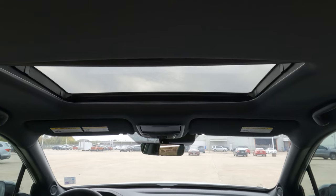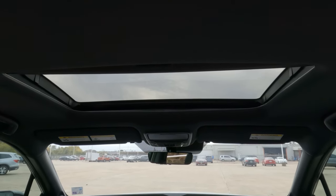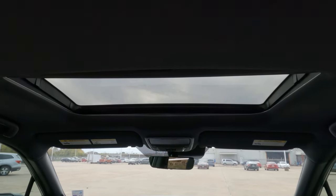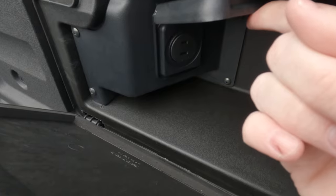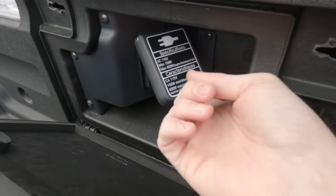The truck has a conventional-size sunroof — it'll be interesting to see if Honda goes panoramic when they redesign the Ridgeline. And no Swiss Army knife truck would be complete without a power outlet in the bed, which this truck most certainly has.